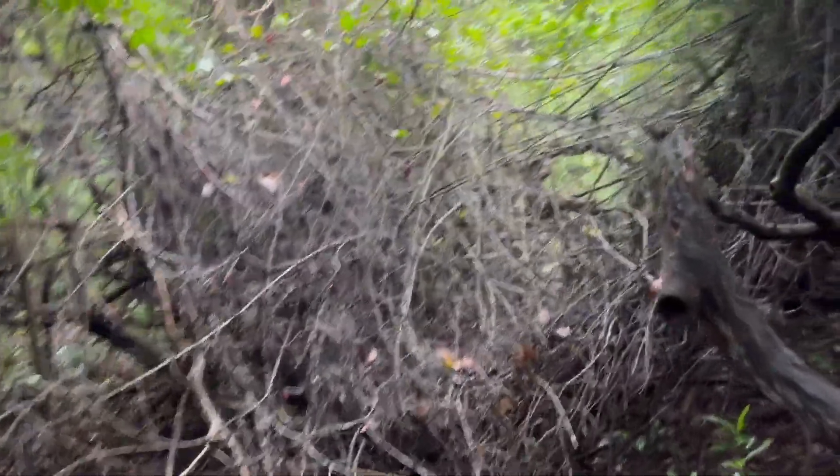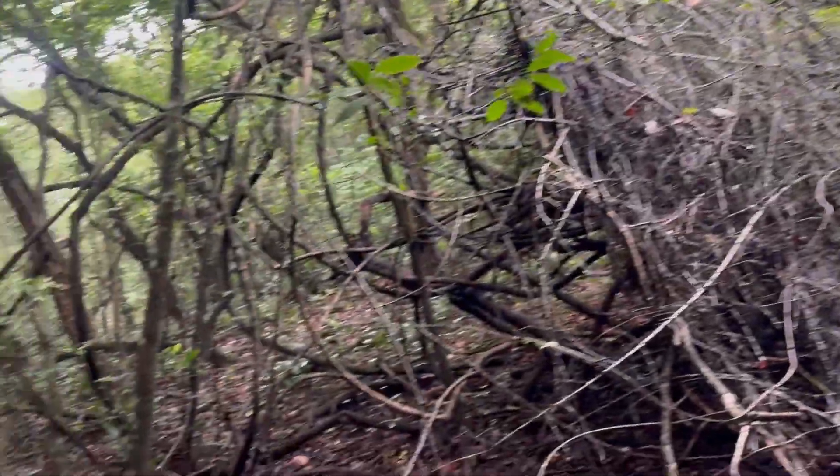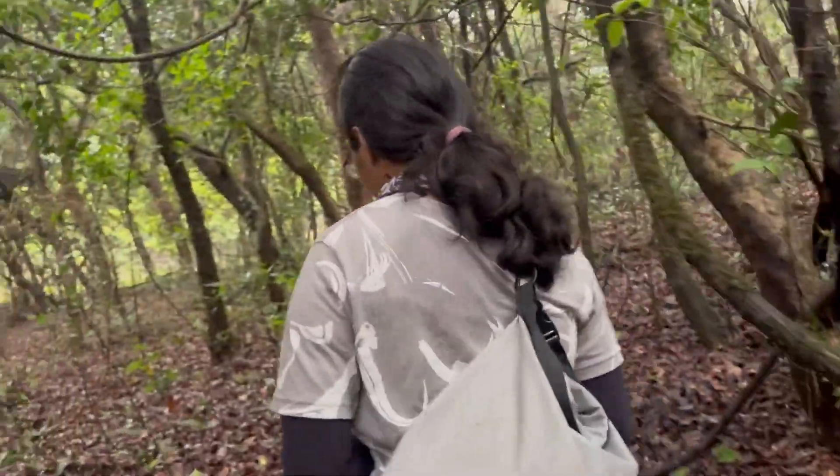Could a sloth bear have done this? It could be. There is also another one here — these marks are found in multiple places.